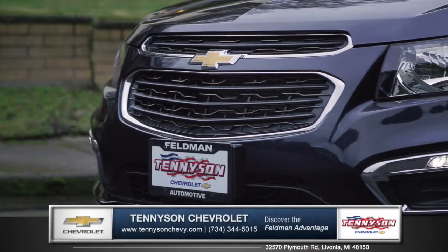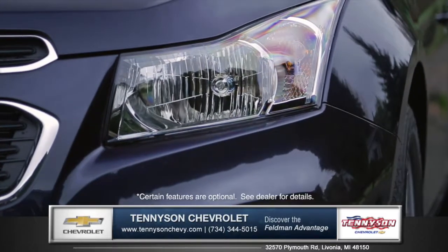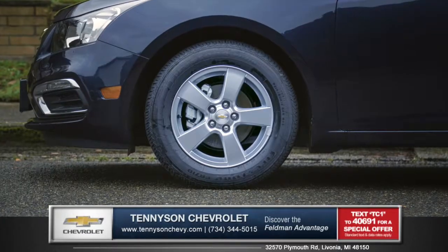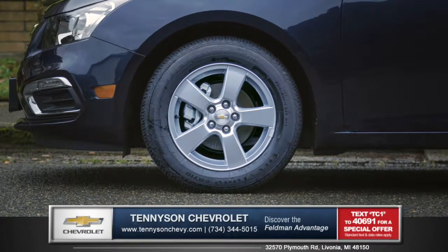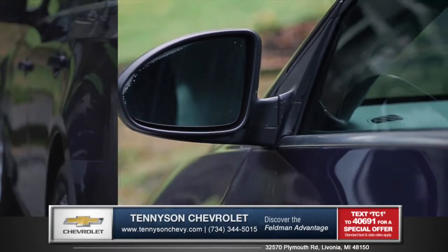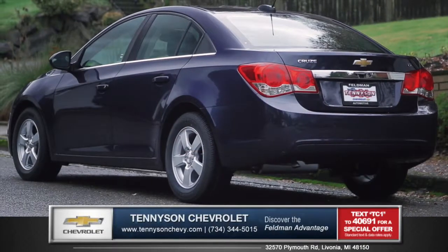A prominent grille, refined front fascia, and swept back headlights with LED daytime running lights produce a bold and sporty presence on the road. Sculpted fenders wrap around clean and stylish wheels, and aerodynamic side view mirrors slice through the air. With sharp tail lights and a powerful stance, the Cruise is anything but typical.